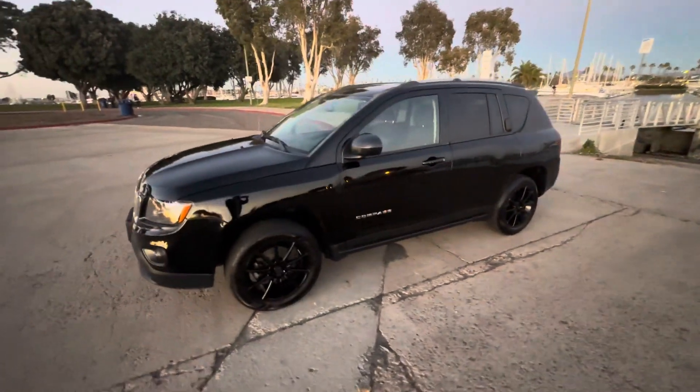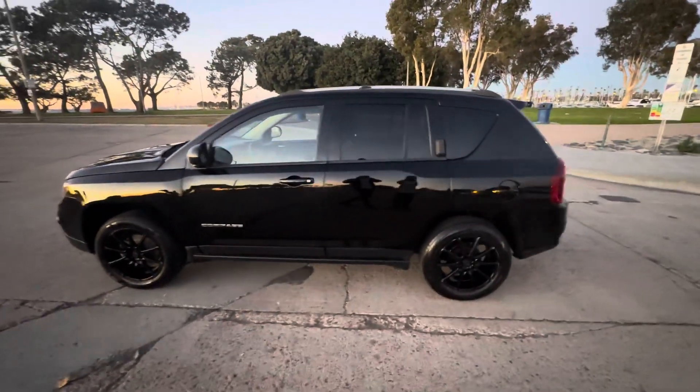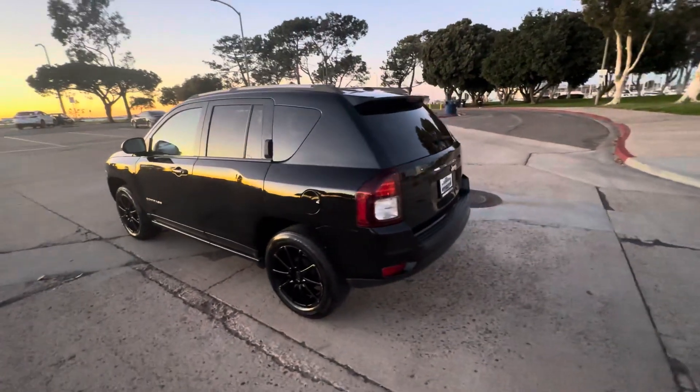It's a 2016 Jeep Compass Sport, four-cylinder. It's clean title, two owners, and we do have the Carfax history report on this vehicle, as well as all the vehicles we sell.